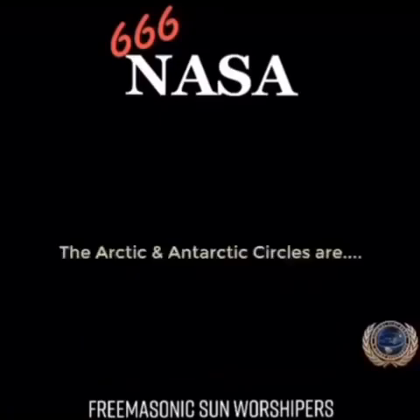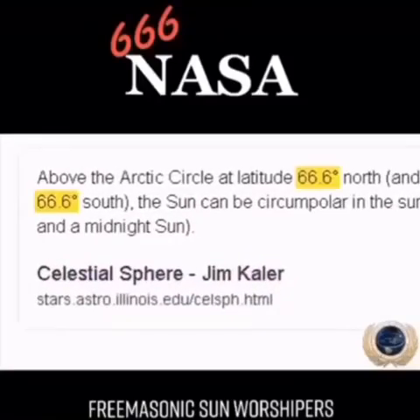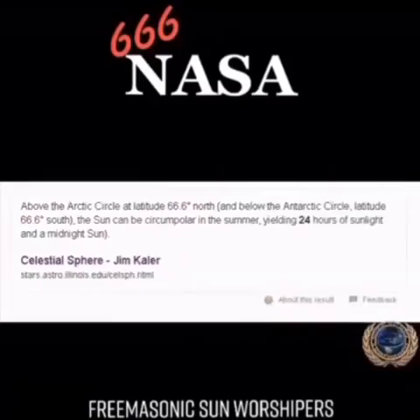Now let's take a look at the Antarctic and Arctic circles. Look at that — 66.6 degrees north and 66.6 degrees south.